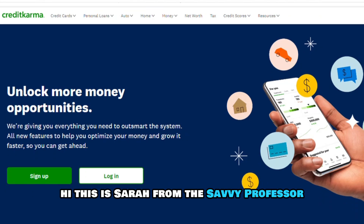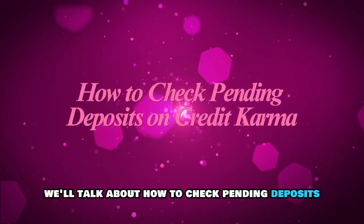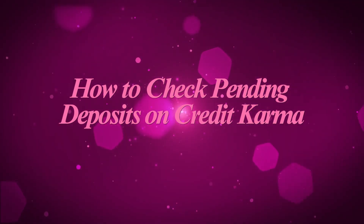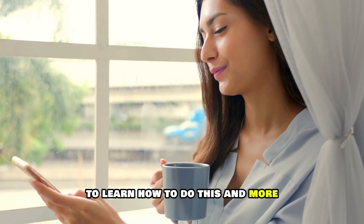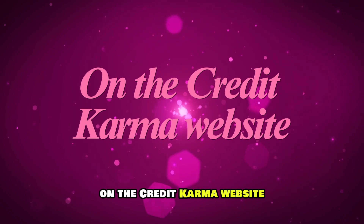Hi, this is Sarah from The Savvy Professor, and in today's video, we'll talk about how to check pending deposits on Credit Karma. Watch the video until the end to learn how to do this and more on the Credit Karma website.